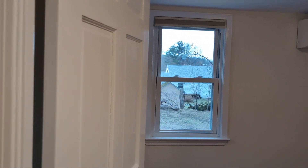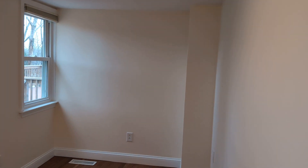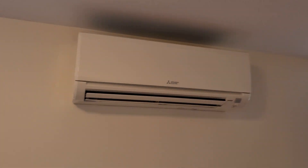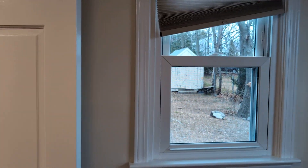Did you go up to the attic at all? I haven't, no — there's not a lot of room. It's just this sort of space right here and it's mostly all the equipment — the mini-split equipment. It's not very tall coming up there. So the owner still lives right next door then? Yep.